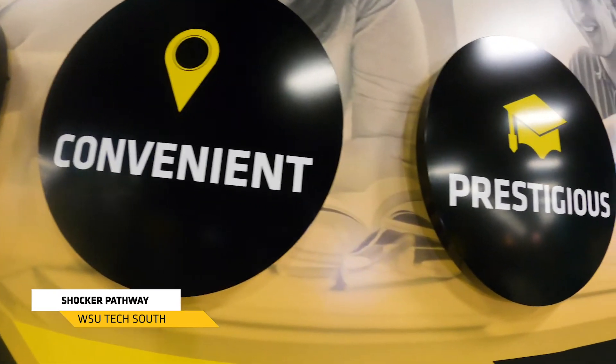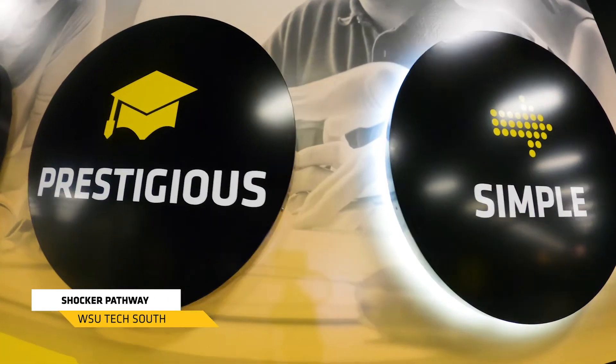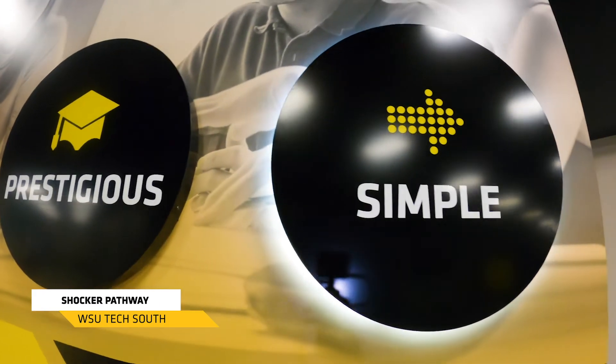It's also going to allow you to have smaller class sizes and a little bit more one-on-one attention in those entry-level classes as you get ready to build towards either an associate degree or a bachelor's degree from Wichita State University.